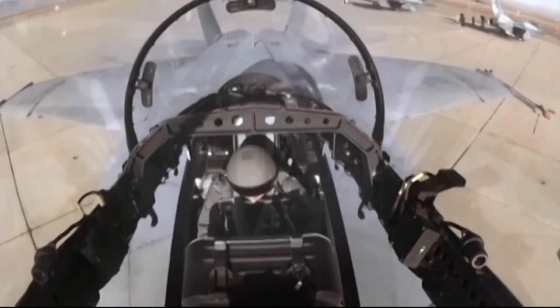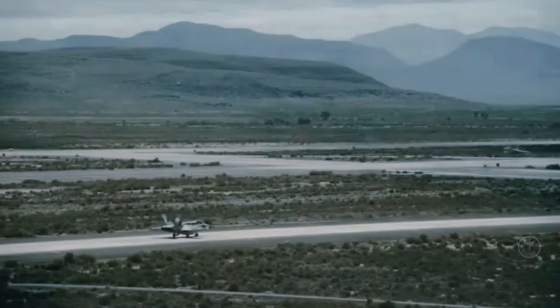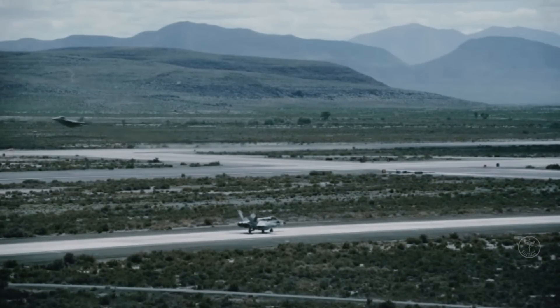Fictional or not, Edwards AFB Airshow will mark the first public appearance of the Darkstar, and a good opportunity for many people — including The Avianist's correspondents already there — to have a closer look at the mysterious test article.